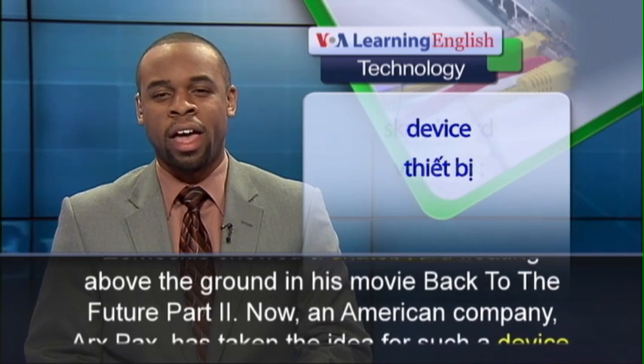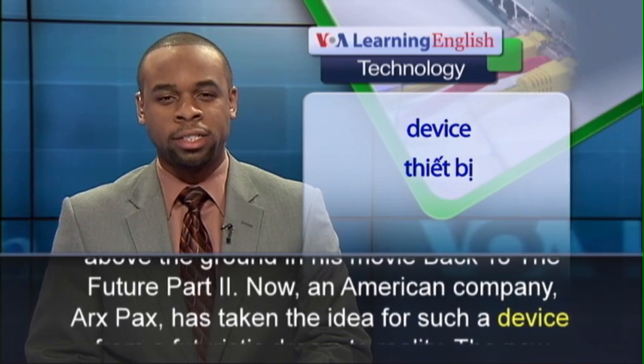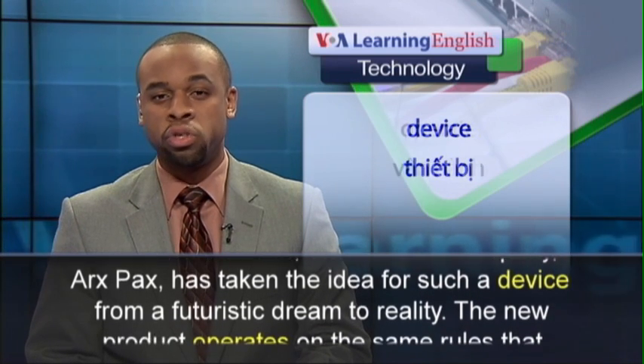Now, an American company, ArtsPax, has taken the idea for such a device from a futuristic dream to reality.